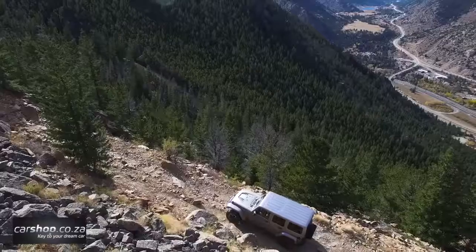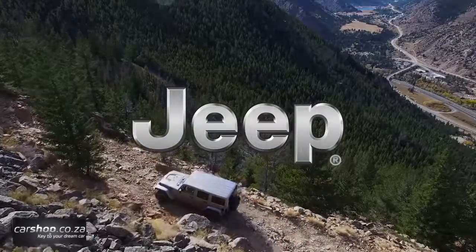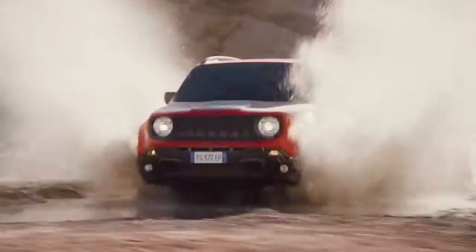The new Jeep Renegade offers open-air freedom and iconic styling in an all-new, efficient, trail- and urban-friendly size.